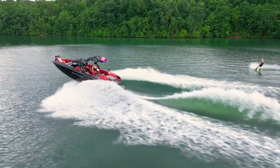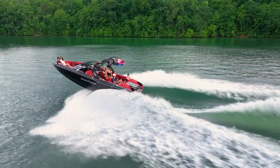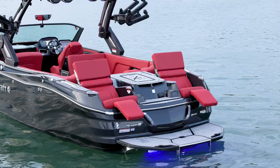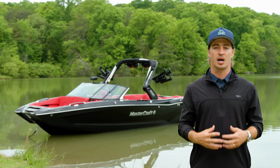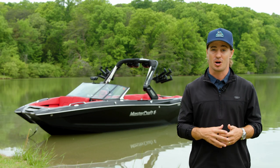By using the very best materials throughout the build process, the X26 delivers a luxurious, elevated, and refined experience on the water. With the X26, you also receive the option of a custom trailer to match your boat.